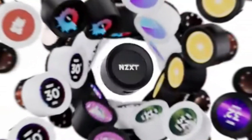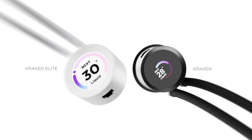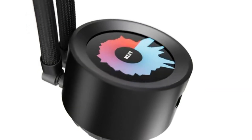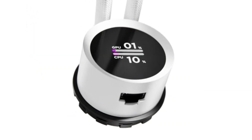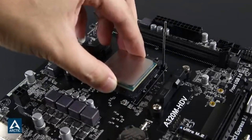High-quality CPU coolers are essential for preventing overheating, maintaining optimal performance, enabling stable overclocking, and extending CPU lifespan, especially for powerful processors under heavy workloads and gaming stress.